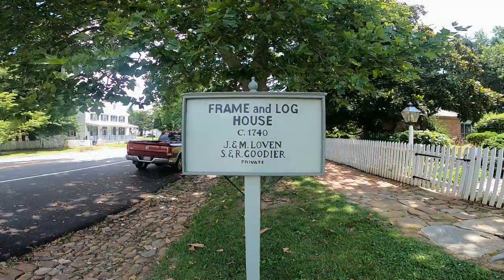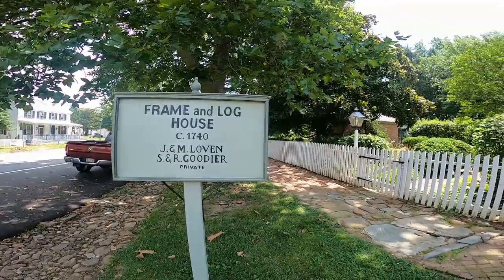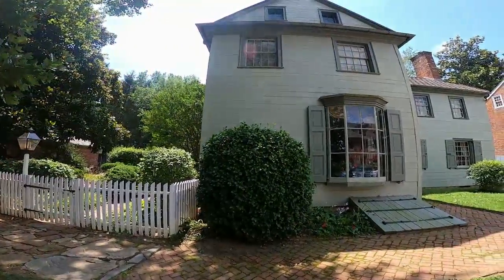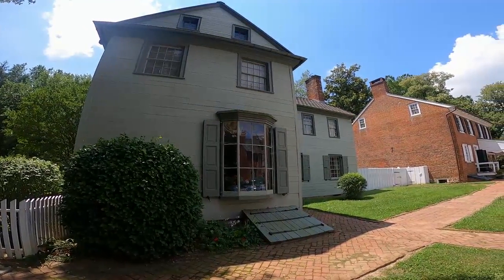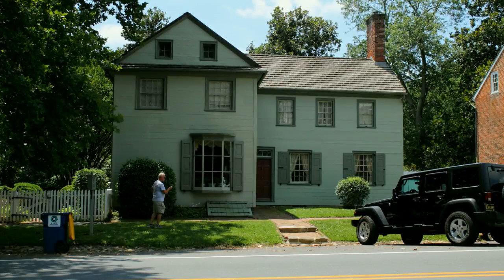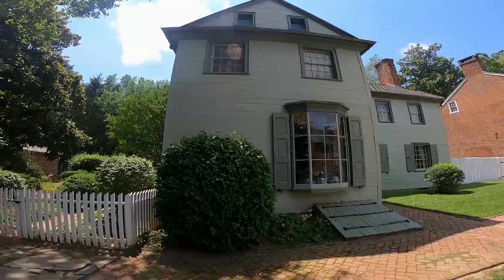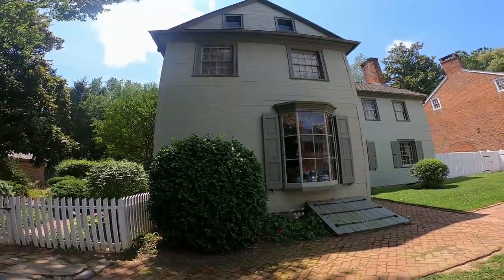This house is even older than the January House — it was from 1740. It's a frame and log home. They've painted it but you can see the individual logs in the home. It's had some work done on it but it's a really beautiful home.